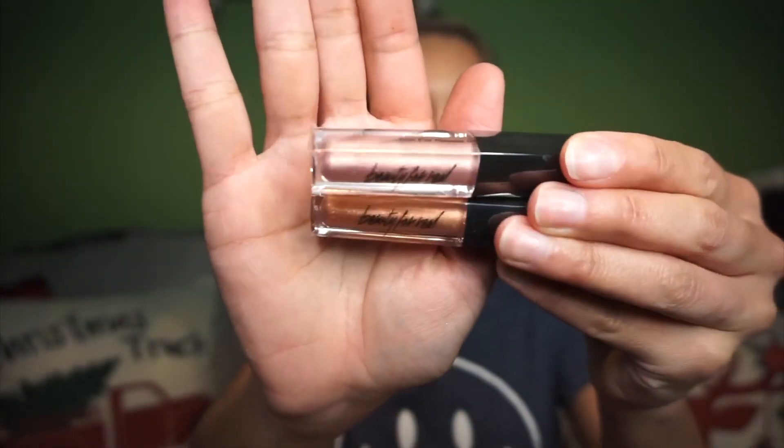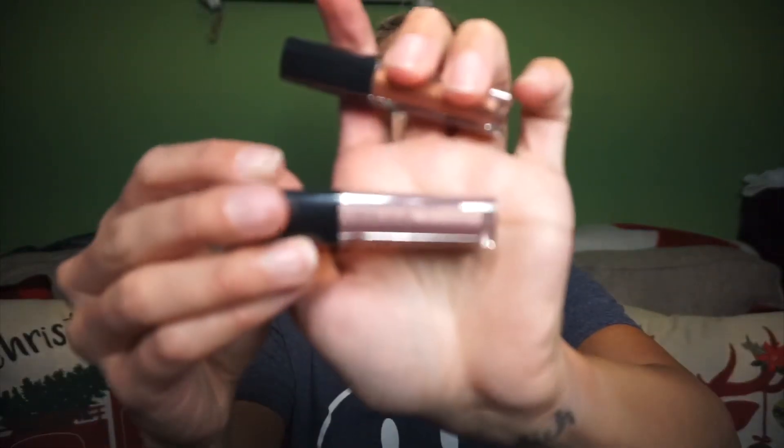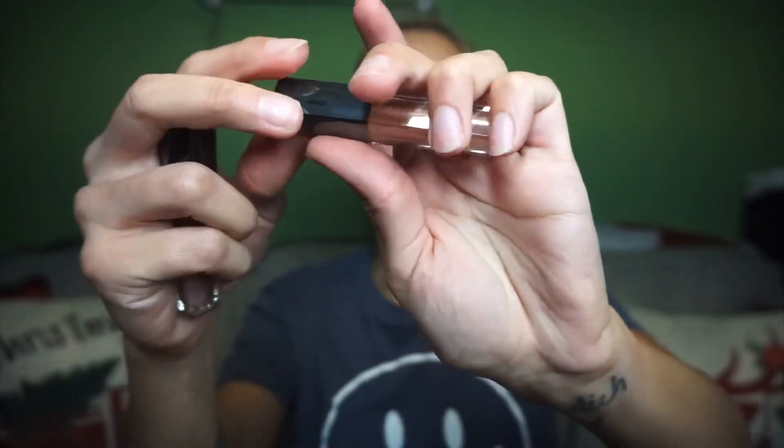Alright, now that I have everything set up we can go ahead and open these guys up. So I actually don't know which one's which, so I'm just gonna do this one first. A lot of tape. So I have the add-ons here. I have Star Lust lip gloss and Sun Light lip gloss. These are from the brand Beauty For Real. They look a little bit glittery — one that's a little bit more pinky and the other one a little bit more bronzy.